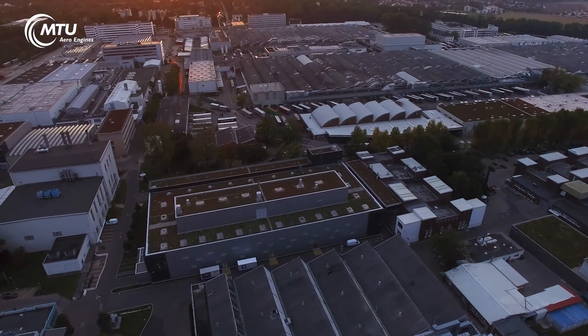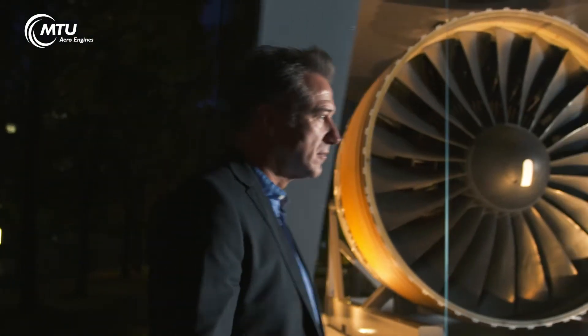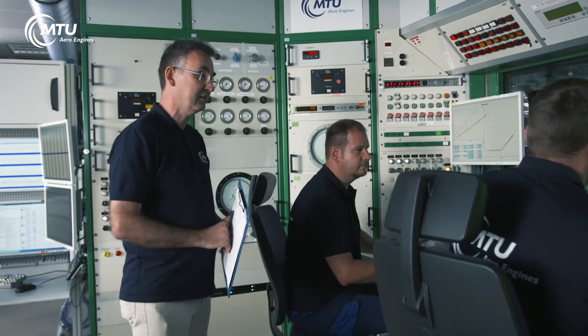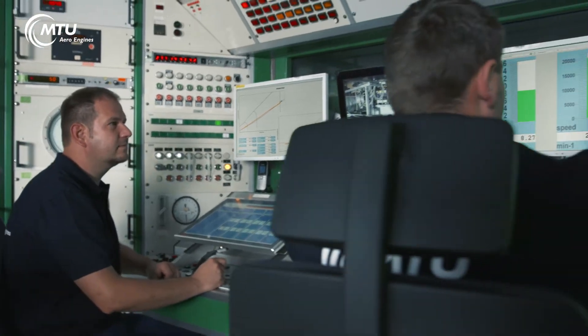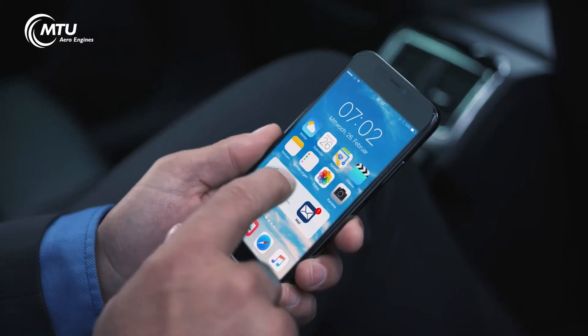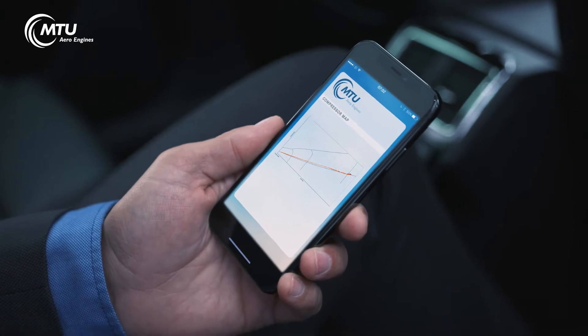We turn the night into day and test for you when it gets dark. We reach mechanical speeds, accelerations and temperatures that occur in real engines. Analysis and any required adjustments are carried out during the day. The very next morning, you receive the detailed measurement results and analysis.